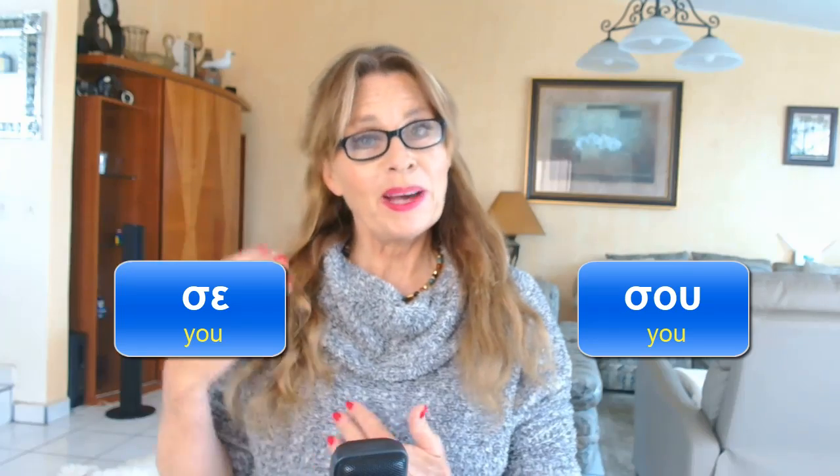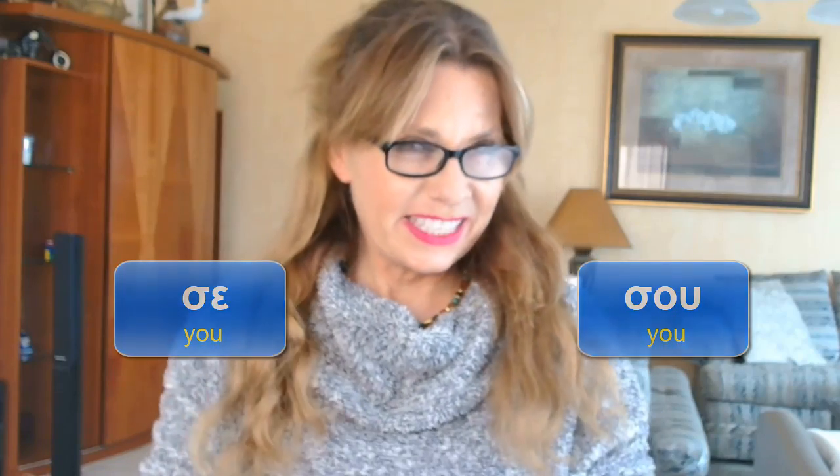Do you know exactly when to use SE and when to use SU? Do I answer YOU or TO YOU? And is it the same when I ask, or different? Do you have a clear list of verbs which go with SE and which verbs go with SU? I thought so, because I was looking high and low and didn't find anything sweet and short. So I made my own list and today I want to share it with you.